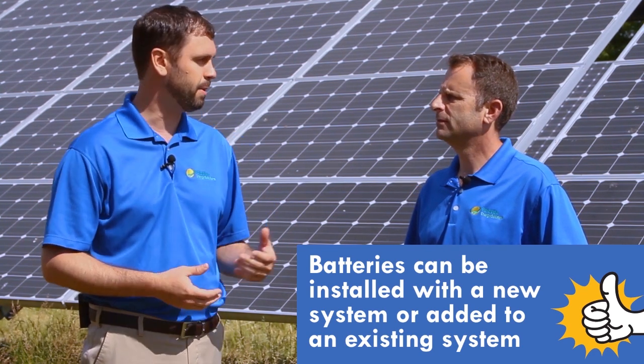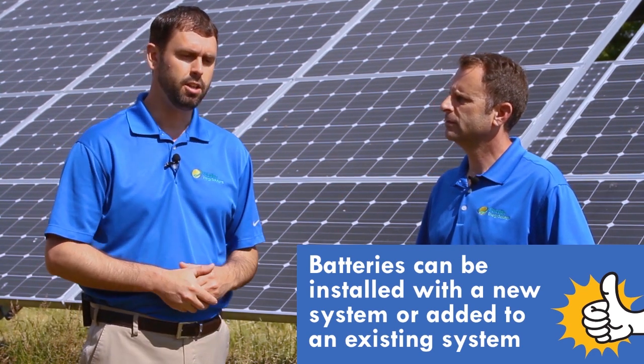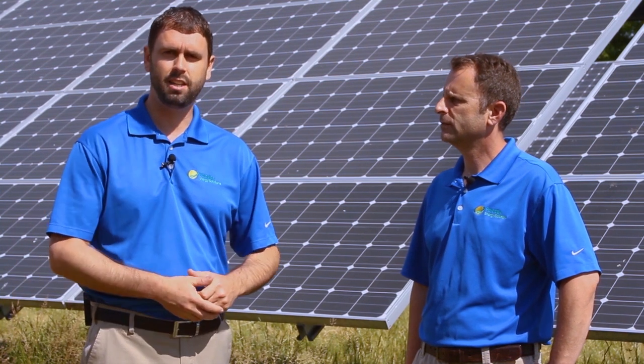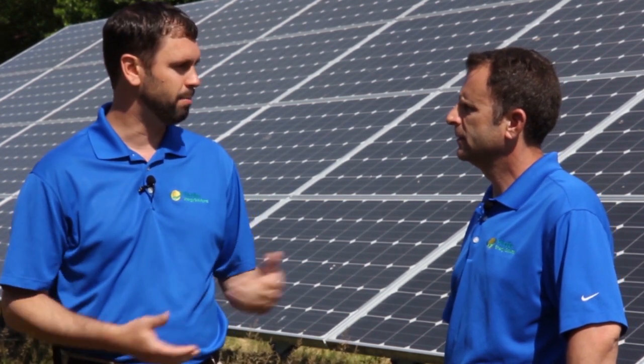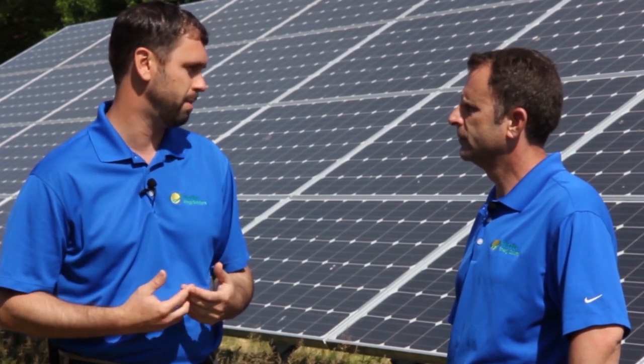The neat thing is your panels are producing DC current and your batteries are going to be DC, so the compatibility of solar and a battery go hand-in-hand together. Whether you add it at the beginning of the install or after you have a project, it really comes down to how much you can afford or how much you want to spend.